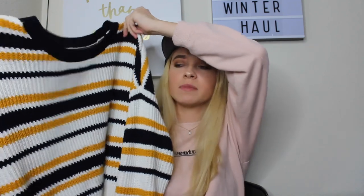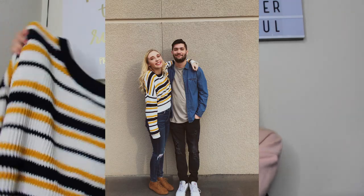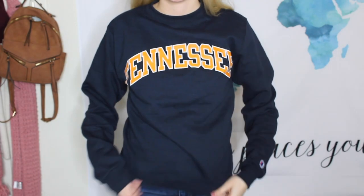The next sweater is actually one of my favorites — if you follow me on Instagram you'd know I post so many pictures in it. It's a croft sweater from PacSun in blue, yellow, and white stripes. I almost didn't pick it up but my friend Lacey told me I had to, and I'm really glad she did because I love this sweater. I also got a University of Tennessee champion sweater — a navy blue one with orange Tennessee on the front — from my trip there.